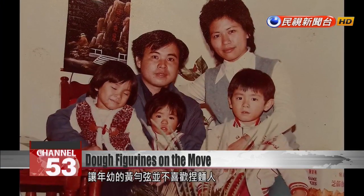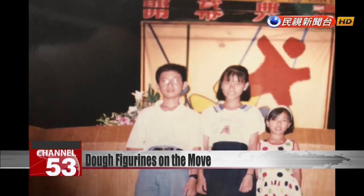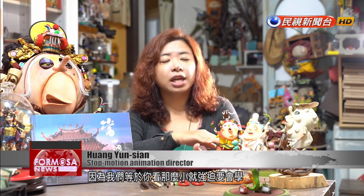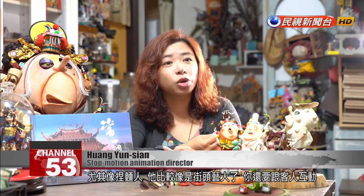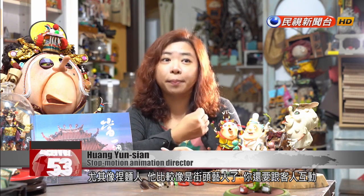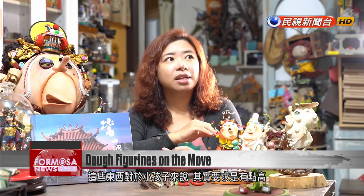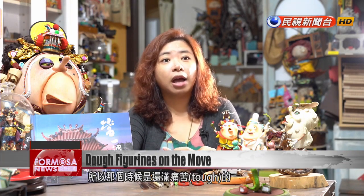Back in the day, they traveled the country selling figurines outside temples. As a child, Huang Yunxuan disliked the craft. Lots of artists who are the second or third generation in the family will have a love-hate relationship with their craft. We're forced to learn it as children, not for our own amusement — we have to put the skill to work. Making dough figurines is more of a street performance; you have to interact with customers, put on a show, and make the figurines quickly. All this might be quite demanding for a kid.